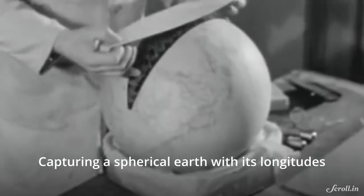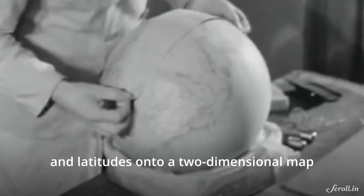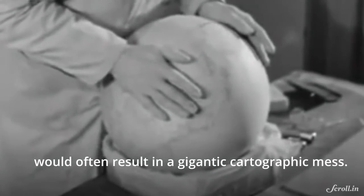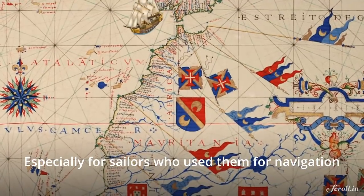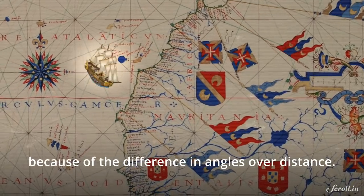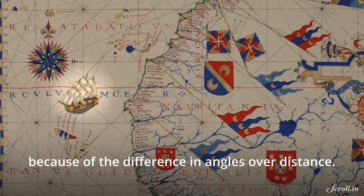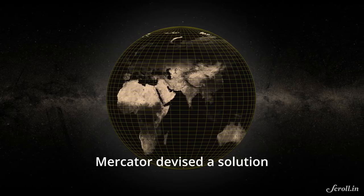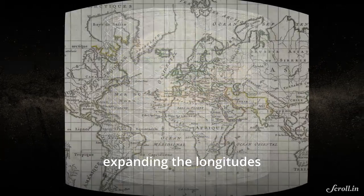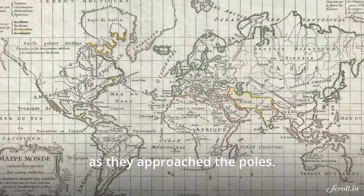Capturing a spherical Earth with its longitudes and latitudes onto a two-dimensional map would often result in a gigantic cartographic mess, especially for sailors who use them for navigation, as they would have to constantly course-correct their positions because of the difference in angles over distance. Mercator devised a solution by projecting the Earth on a cylindrical surface, expanding the longitudes as they approached the poles.